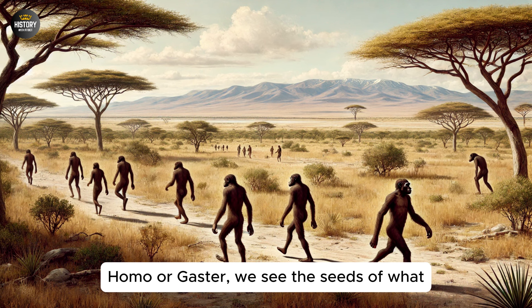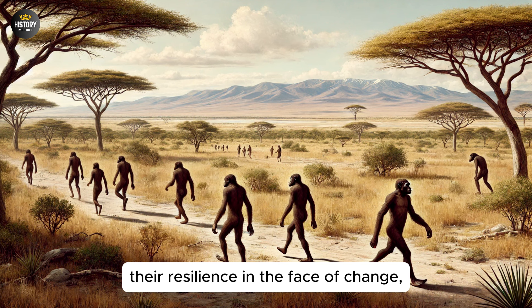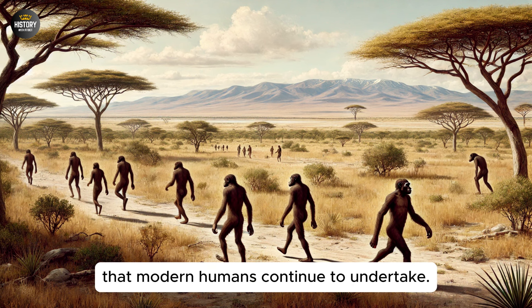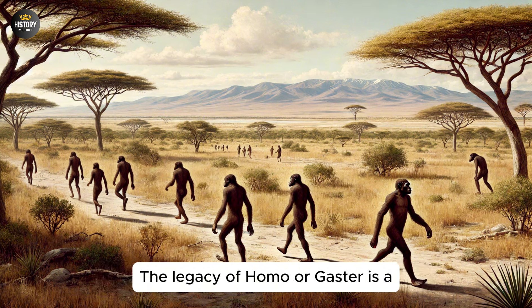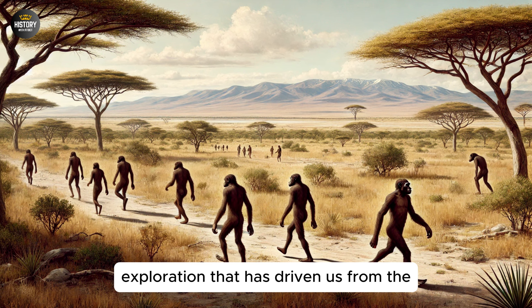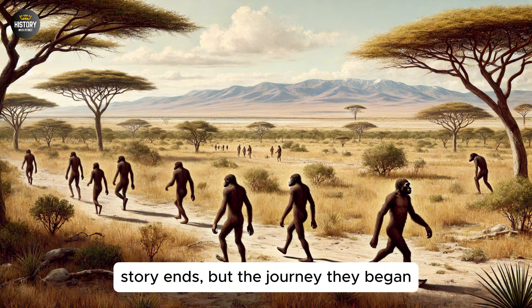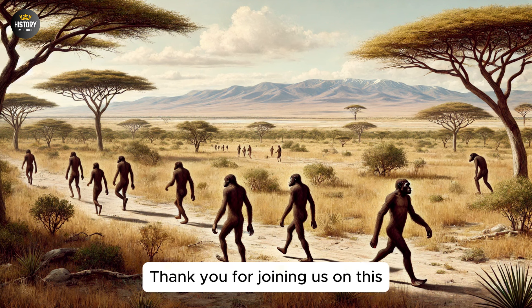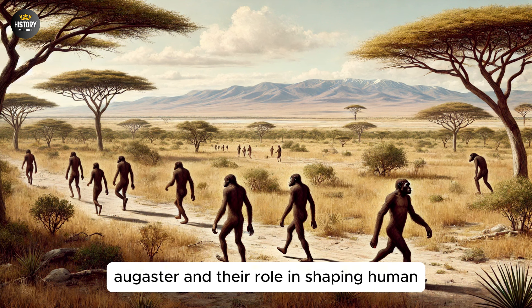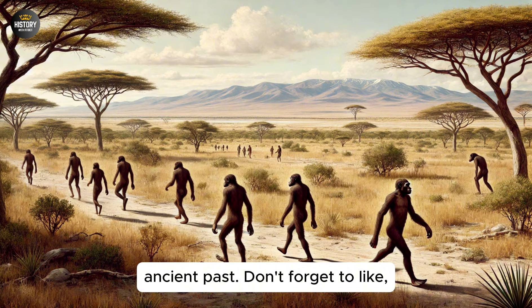As we look back on the story of Homo Ergaster, we see the seeds of what would become the defining traits of our species. Their ability to innovate, their resilience in the face of change, and their willingness to venture into the unknown all resonate with the journey that modern humans continue to undertake. The legacy of Homo Ergaster is a reminder that the story of human evolution is not just a tale of biological change, but of the spirit of exploration that has driven us from the savannas of Africa to the farthest reaches of the planet. It is a story that connects us to our ancient past and inspires us to keep pushing the boundaries of what is possible. Their story ends, but the journey they began continues in each of us. Thank you for joining us on this incredible journey into the world of Homo Ergaster and their role in shaping human history. Don't forget to like, subscribe, and stay tuned for more fascinating stories on History with Fitbot.